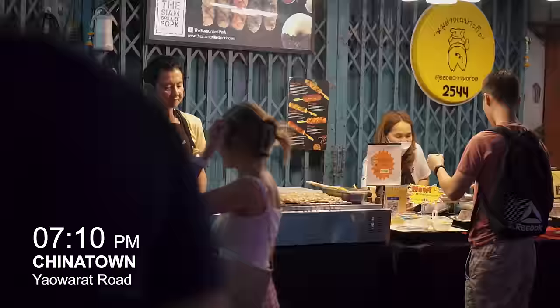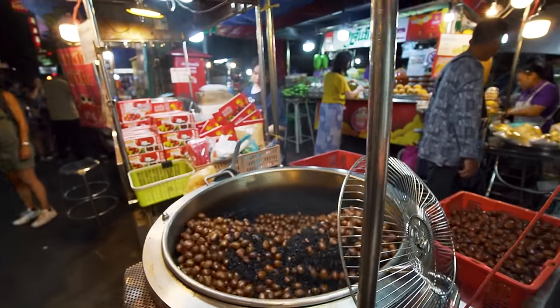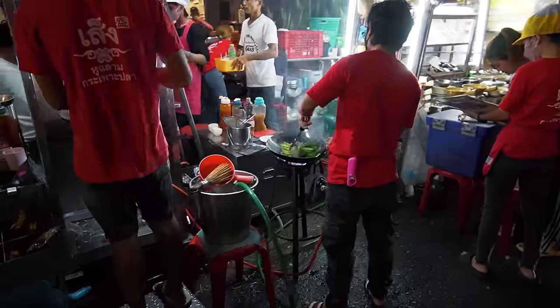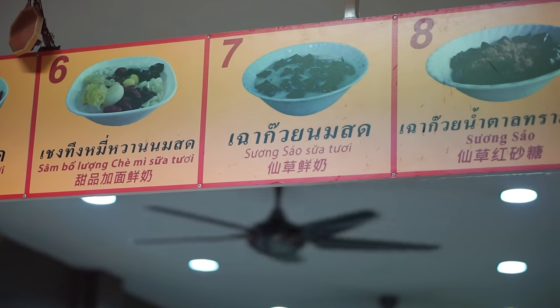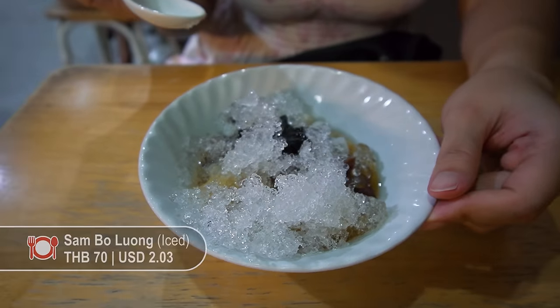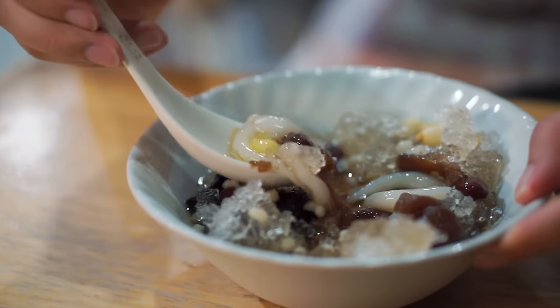Chinatown is lit — so many foods and stalls. Chinatown is seriously really busy at night. Food everywhere and lots of people — maybe because it's the weekend. We are at the other end of Chinatown and found a shop selling dessert. We've got this Tang Yuan — it's a Chinese dessert, full of rice on top. She asked us to mix it — treasure's at the bottom! Super refreshing and herbally. You can actually add noodles to this dessert and make it a meal.